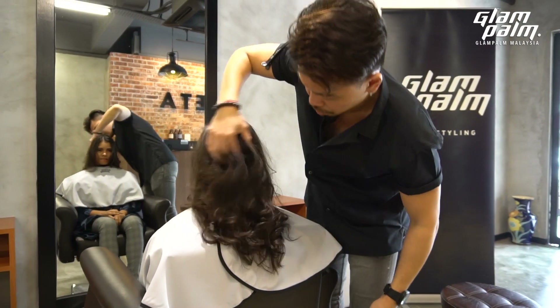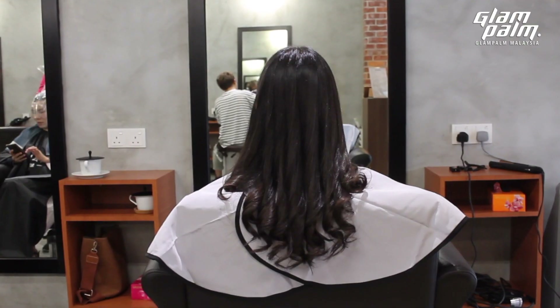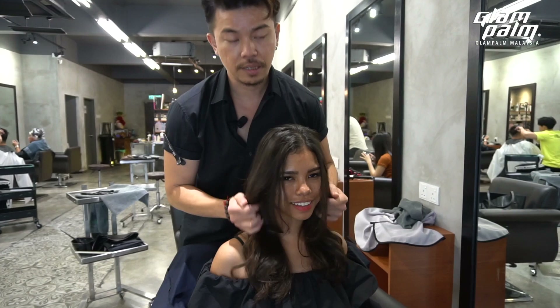Touchable, soft and smooth. Less damage. More shiny. Longer lasting.